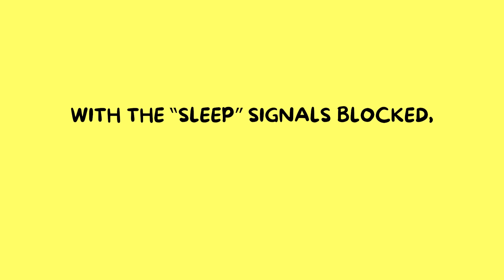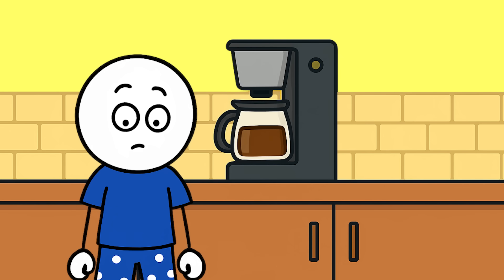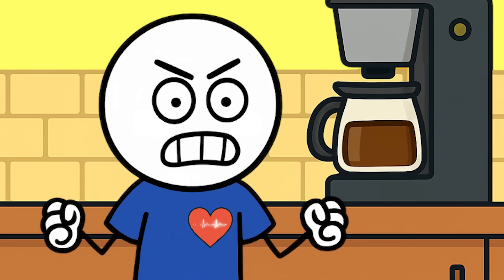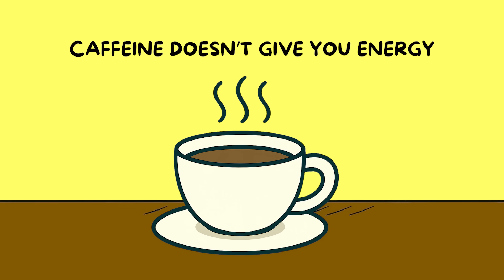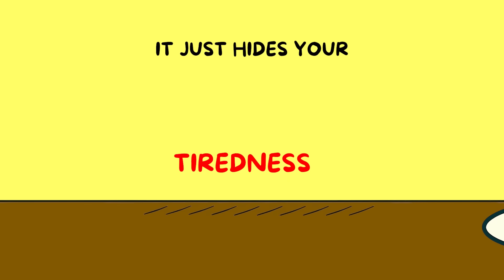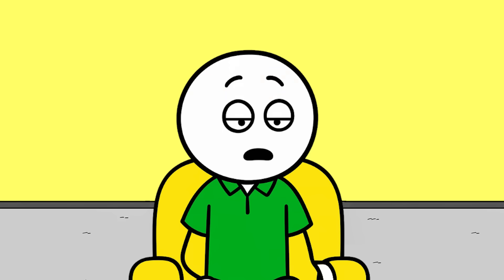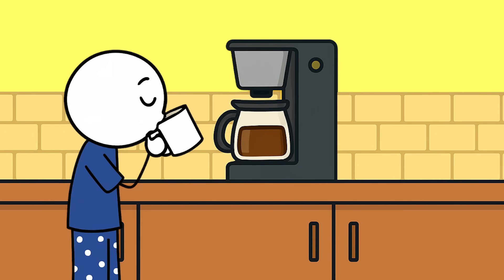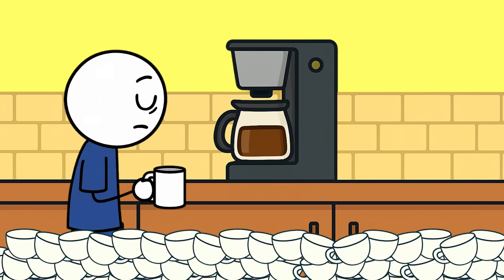With the sleep signals blocked, your brain's other chemicals go wild. Dopamine and adrenaline get a boost, your heart rate speeds up, and you feel more alert, focused, maybe even a little superhuman. The catch? Caffeine doesn't give you energy — it just hides your tiredness. When it wears off, all that adenosine comes flooding back at once, which is why people experience a crash. Your body also gets used to caffeine over time, so you need more for the same effect, which is how people build up serious caffeine addictions.